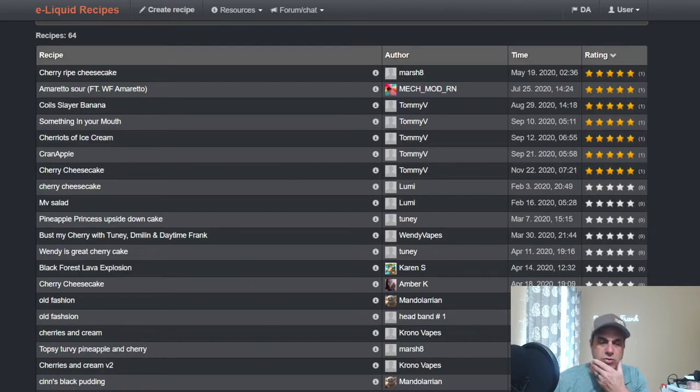There are 64 public recipes on it, not a lot of high ratings just because it's a newer flavor and a lot of people just don't rate recipes anymore, which is unfortunate. We'll look at a few here — you've got Cherry Ripe Cheesecake from Marsh8.